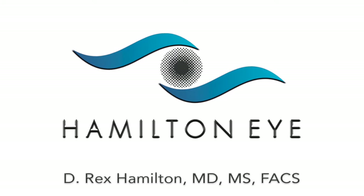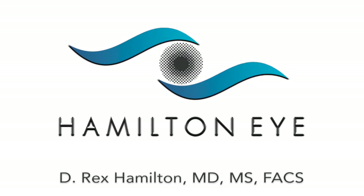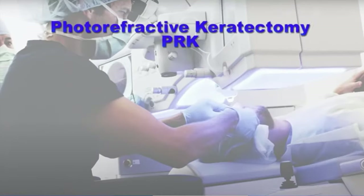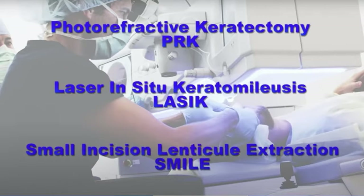Today I want to talk to you about the various laser procedures we have available to correct your vision and reduce your dependence on glasses and contact lenses. It's basically an alphabet soup and you've probably seen these terms before. PRK is photorefractive keratectomy, LASIK is laser in situ keratomileusis, and the new one is called SMILE, small incision lenticule extraction. We're going to go through each one of these in detail.